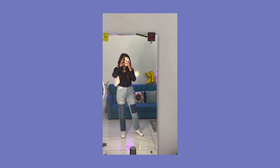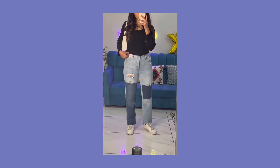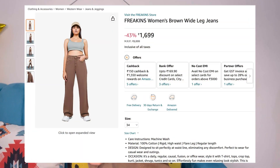Now coming to the pair of brown pants I mentioned at the beginning. This is from the very famous brand Frickins — you must have heard of it, they're very popular on Instagram too. I bought it from Amazon. The quality of the pants is really good — it has a twill trouser feel from H&M but the material is a little cotton-ish.